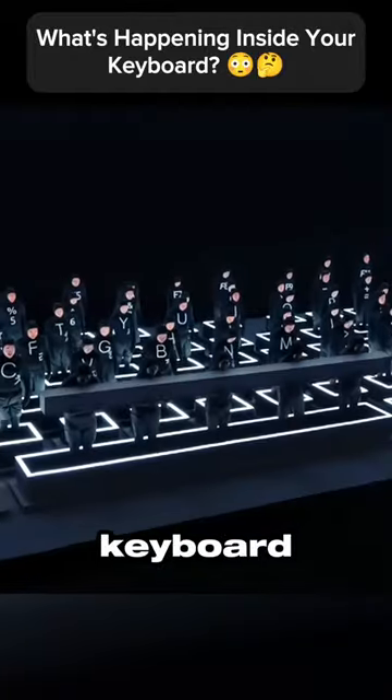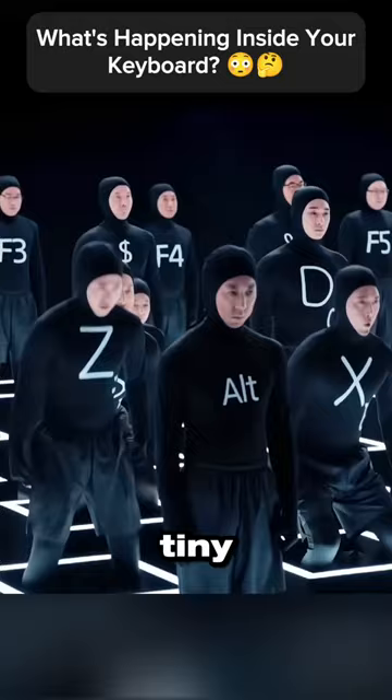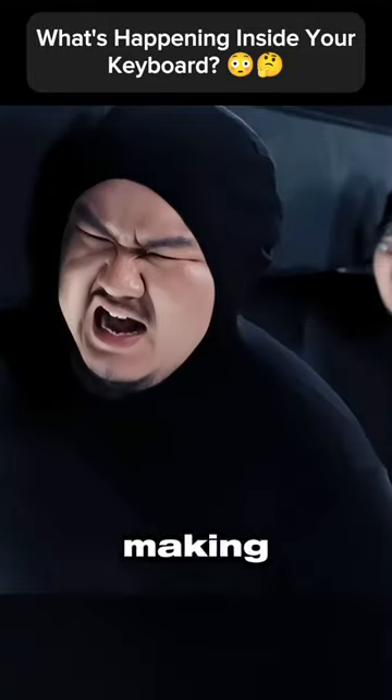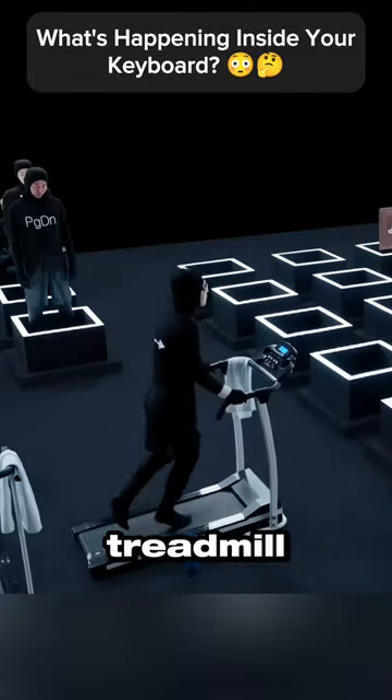Ever thought about what's happening inside your keyboard? Every time you press a key, it's like a mini-workout session for tiny workers inside. This gamer is secretly playing anime games, making those gaming keys work hard. The arrow keys act like they're jogging on a tiny treadmill.